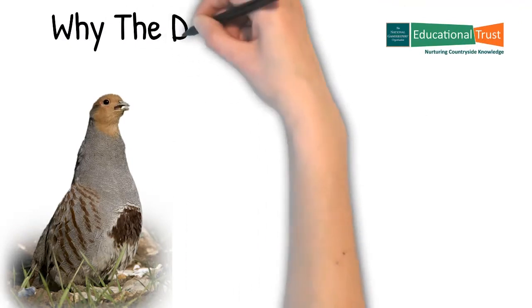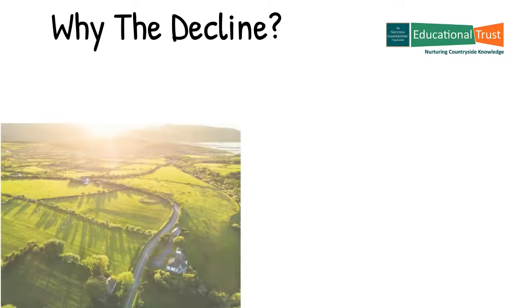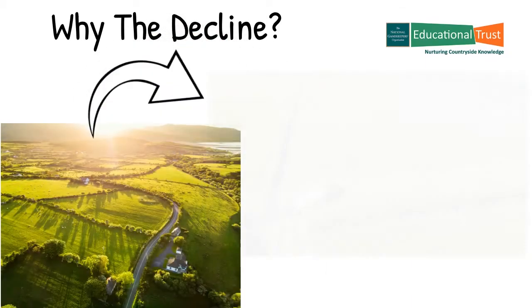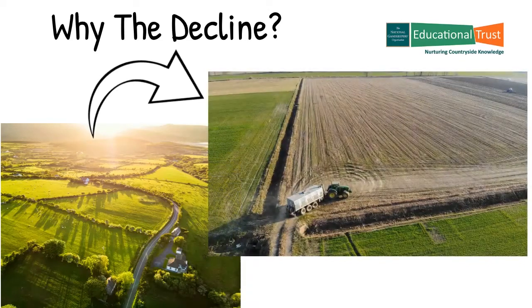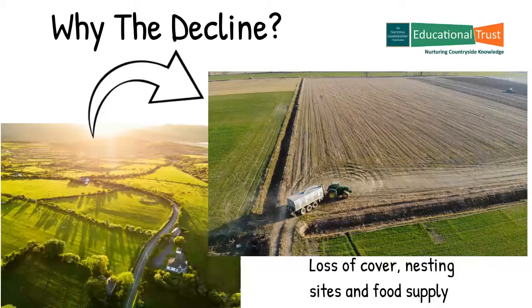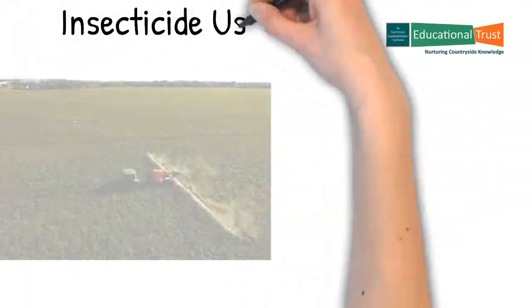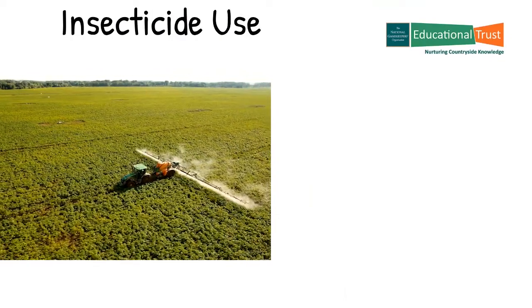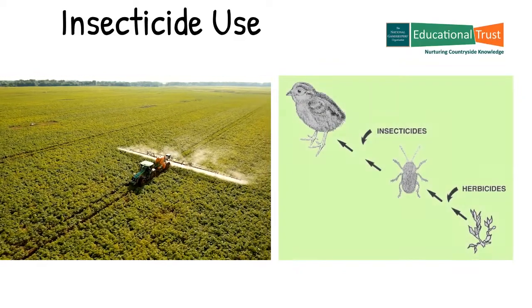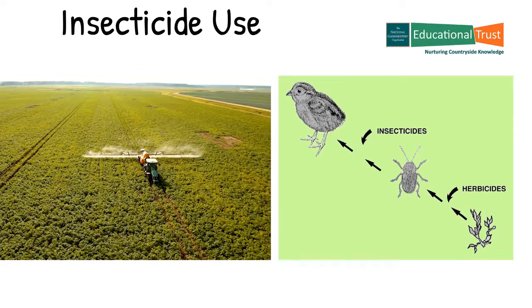So where have all my brothers and sisters gone? Well, after World War 2 there was a need for increased food production so farming intensified. Hedges and unproductive corners of fields were removed to form larger fields to increase output. Consequently there was a loss of protective cover, nesting sites and food supply. Couple that with an increase in the use of insecticide and herbicide chemicals in farming and it led to an almost catastrophic decline in insect populations and the loss of the normal food supply to the young chicks.